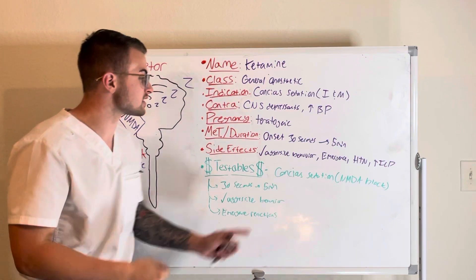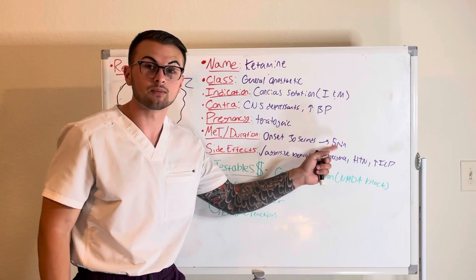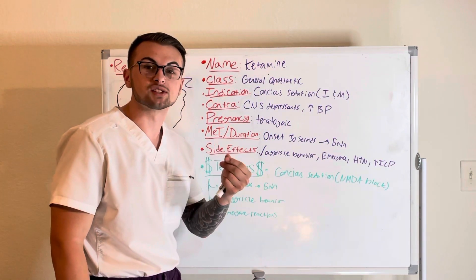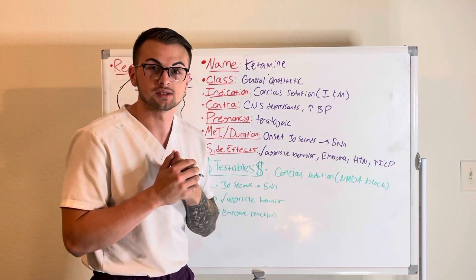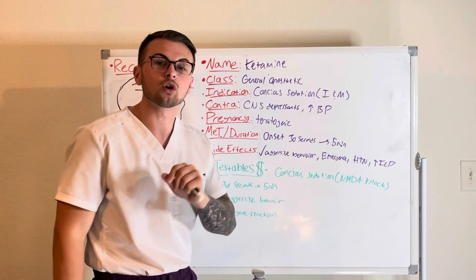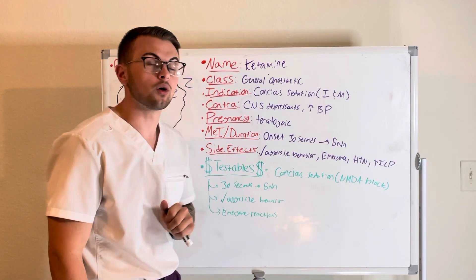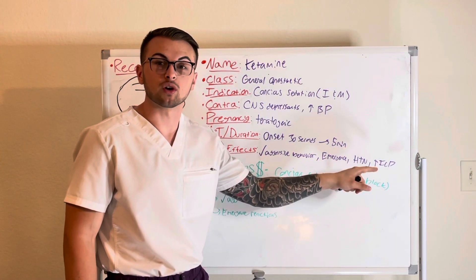It has an onset of around 30 seconds and lasts for five minutes, and overdose can lead to aggressive behavior. Also be aware of emergence reactions — meaning there will be possible hallucinations or euphoria when the drug is wearing off. Please also monitor for hypertension and increased intracranial pressure.